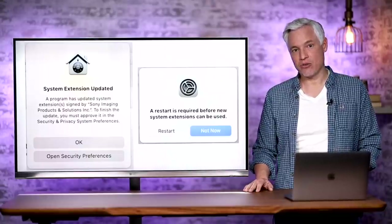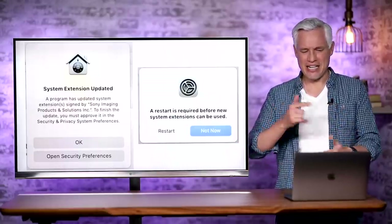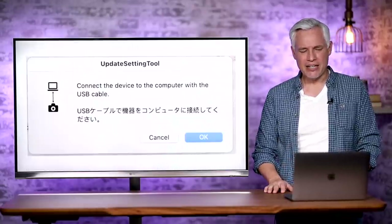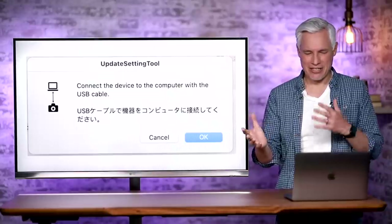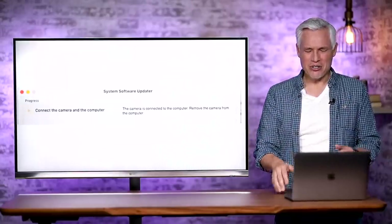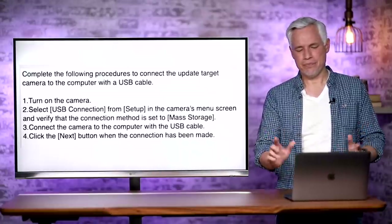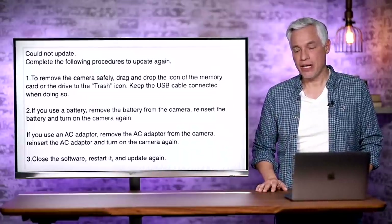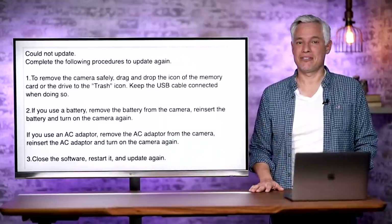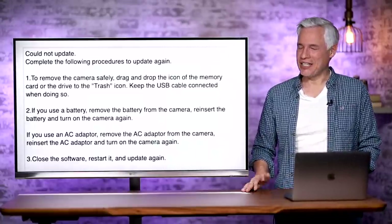I wasted more than an hour today trying to get this firmware installed. First, I go to install it on my Mac and it tells me it has to install an extension that bypasses the security and privacy system preferences, so I have to go in and reboot the entire computer. Then a dialogue pops up that's half in English and half in Japanese, because the developers haven't figured out how to make the UI work for different default languages. You connect it with the USB, it tells you to disconnect it, reconnect it, it sees the camera — and then just nothing. It straight up fails. And then I realized this update does not work with the latest version of macOS, which was pushed out to just about every Mac in the world in November.